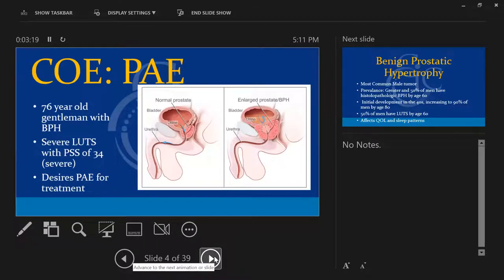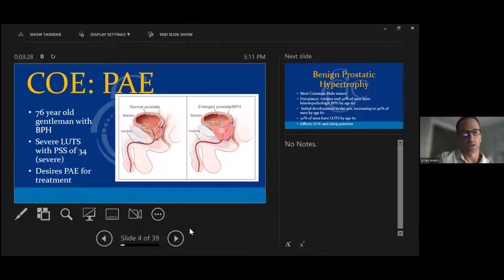Prostate artery embolization — I think this is one of the coolest things we're doing now. I'm probably the only one in Nevada doing them, and the only one in Northern California in this area doing them in volume. The prostate just continues to grow in all of us. We may lose our hair and grow it on our ears, but eventually the prostate is going to become symptomatic.